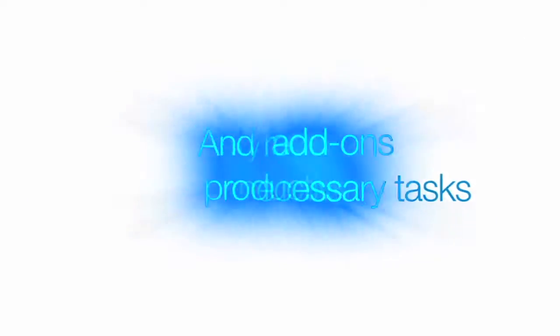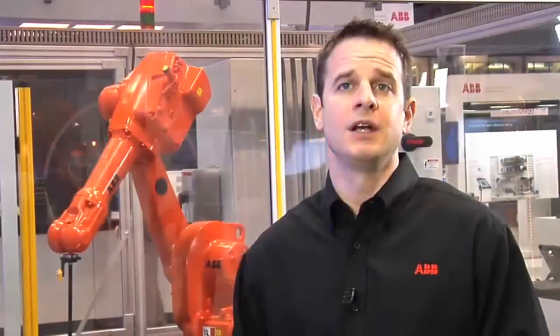Each may add an incremental element of safety, but together these add-ons may create unnecessary tasks, impede operations and reduce productivity. And who gets blamed? The technology, of course.